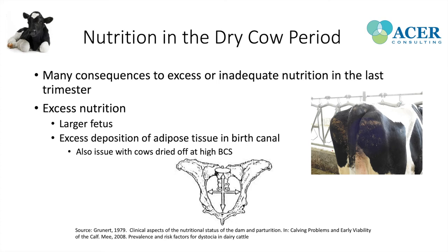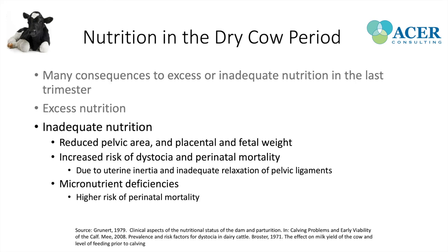Inadequate nutrition is also important, perhaps even more so in heifers. Insufficient nutrition reduces pelvic size, reduces placental and fetal weight, and increases risk of dystocia and perinatal mortality — largely due to uterine inertia and inadequate relaxation of pelvic ligaments. Micronutrient deficiencies, particularly vitamin E and selenium, also increase the risk of perinatal mortality. We really want to ensure a well-balanced ration is fed in the dry cow period.